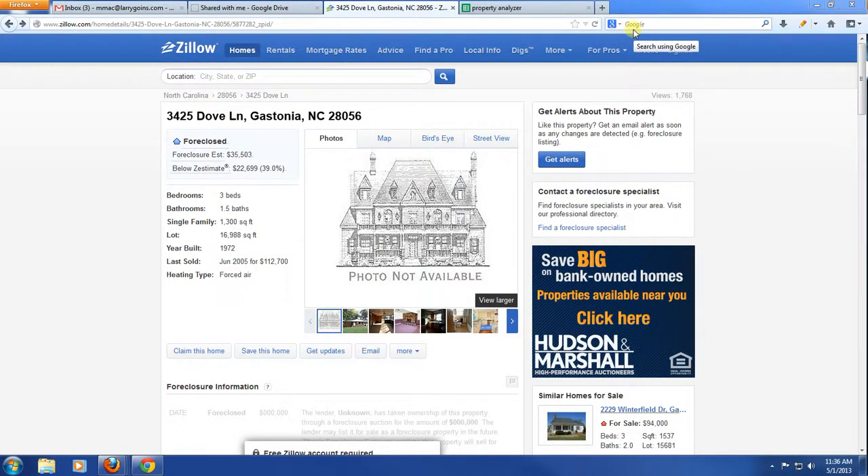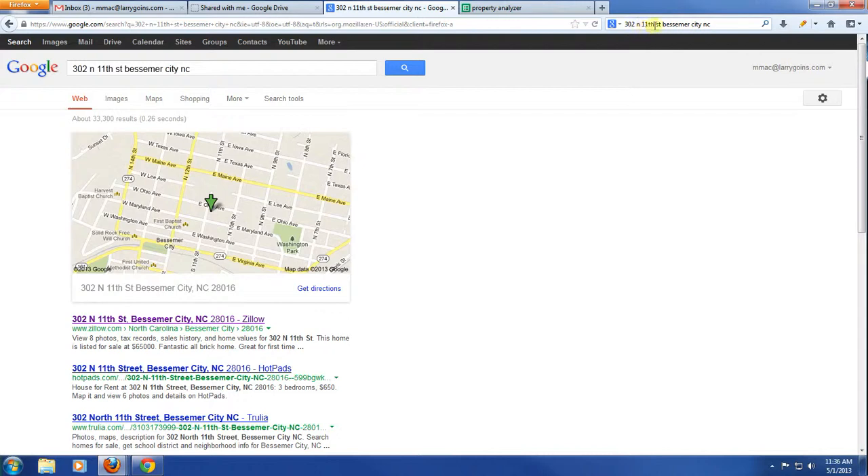We're going to go over looking for properties. I've got a particular one here that I've copied and pasted: 302 North 11th Street, Bessemer, North Carolina.